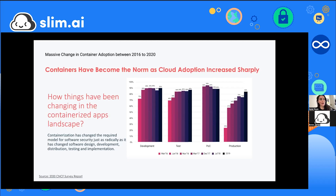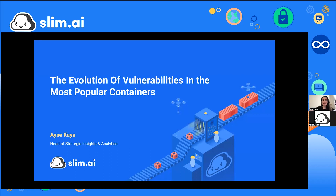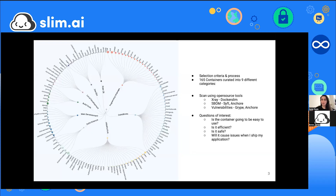Gartner predicted that by 2023, 70% of organizations will be running containerized apps in their environments — a huge shift. There's also a large influx of new developer talent into this area. But with the opportunities come significant challenges, and that's what the reports focus on: the container landscape at large, with vulnerability and security as a key byproduct.